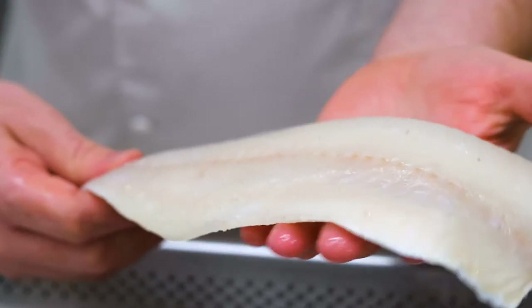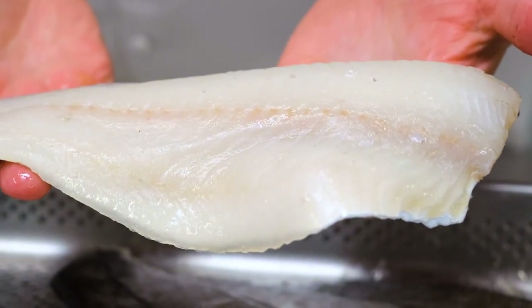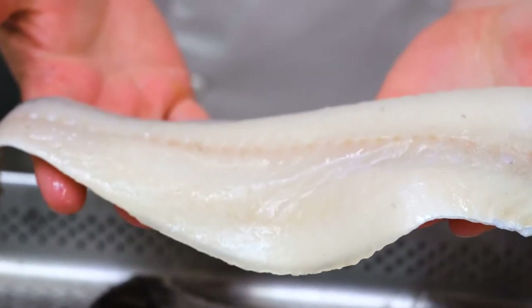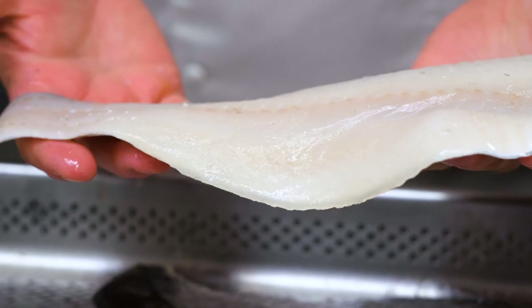So how would I use frozen-at-sea cod and haddock? Exactly the same as I would use fresh fish. The real test really is cooking it. Does it stand up to fresh fish? I know it does but I want to show you that it does as well.